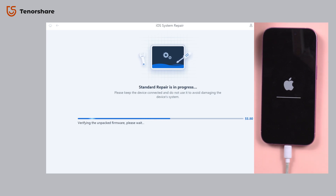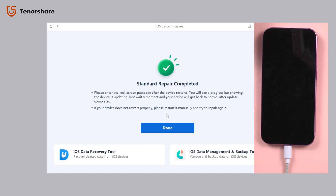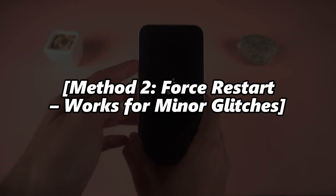Most users say their phones were fixed before they even finish their coffee. Reiboot is the easiest and safest fix out there.